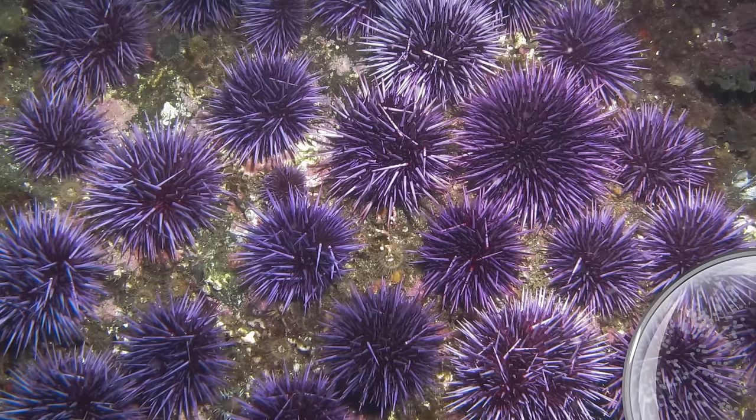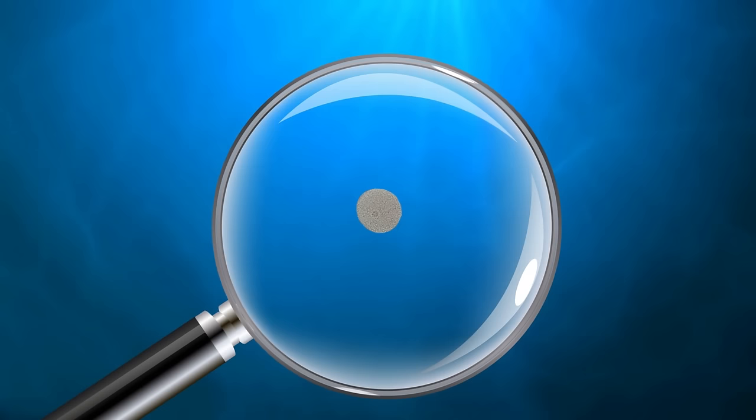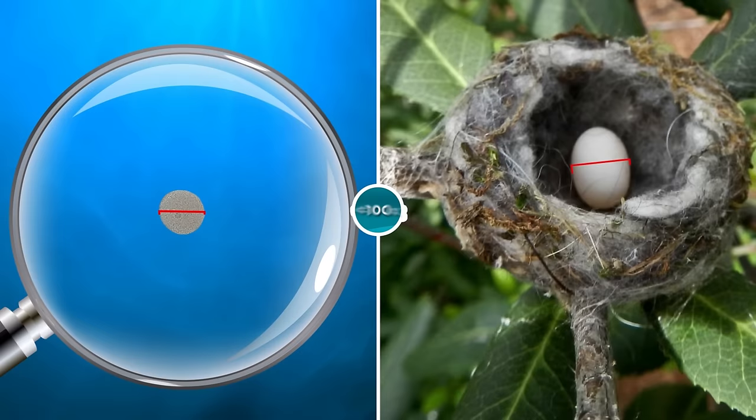Take the red sea urchin for example — their eggs are a mere 0.005 inches in diameter. Even more mind-blowing are the eggs of the purple sea urchin, with a width of just 0.003 inches. That's so small the naked human eye can't spot them. There could be hundreds, thousands, even millions of them in this image alone. The diameter of the purple sea urchin egg is over 100 times smaller than that of a bee hummingbird egg. That's one tiny omelet.